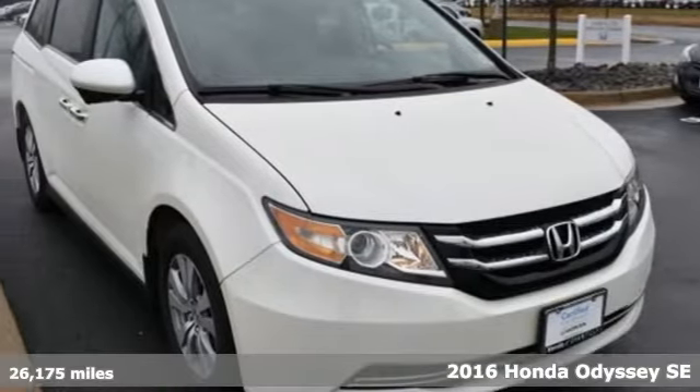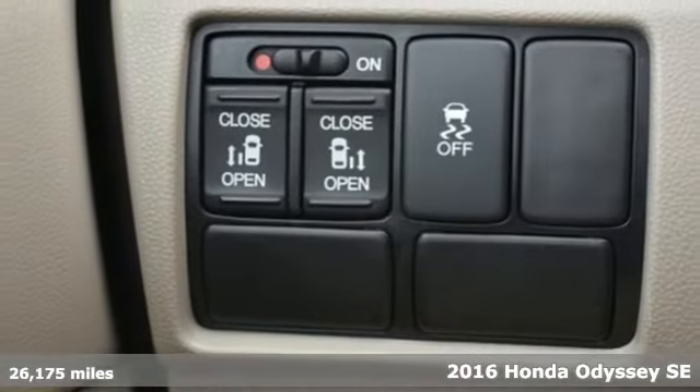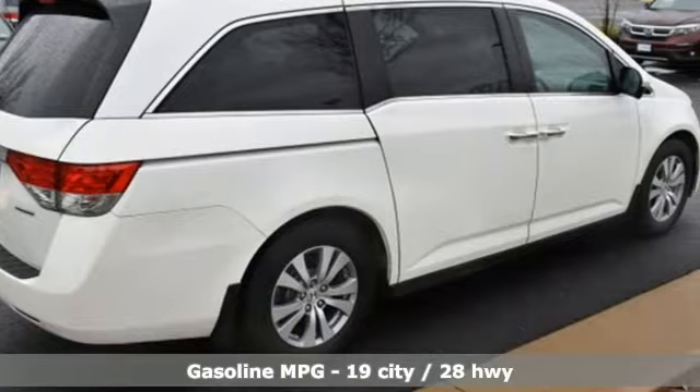It's a 2016 Honda Odyssey. From hood to hatch, it offers all the comforts and conveniences you could want. It comes nicely equipped with features you'll love.